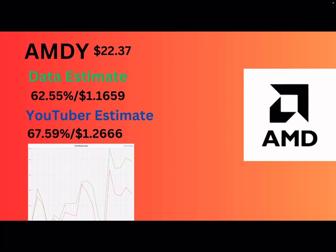We got AMDY — AMD. AMD is at $22.37. The data estimate is 62.55% or $1.16. They did benefit from Nvidia killing earnings. They had a decent month — I've seen better months for AMD, but you can't complain about a 4 to 5% gain for a month. I'm predicting $1.26 per share or a 67% yield.